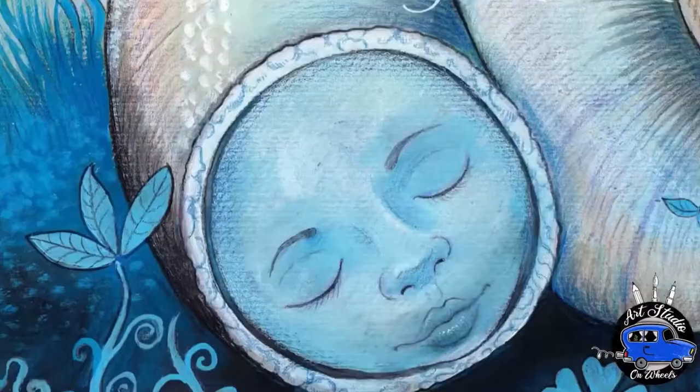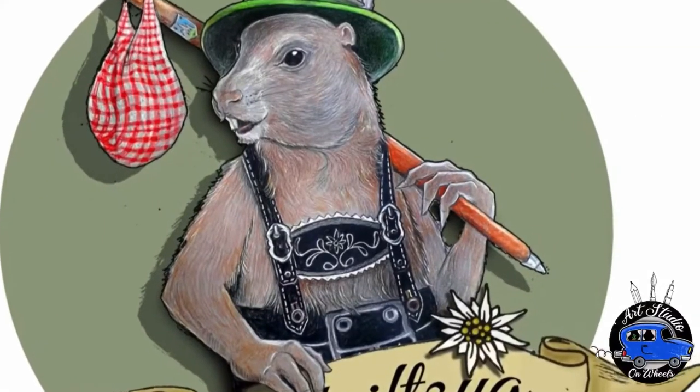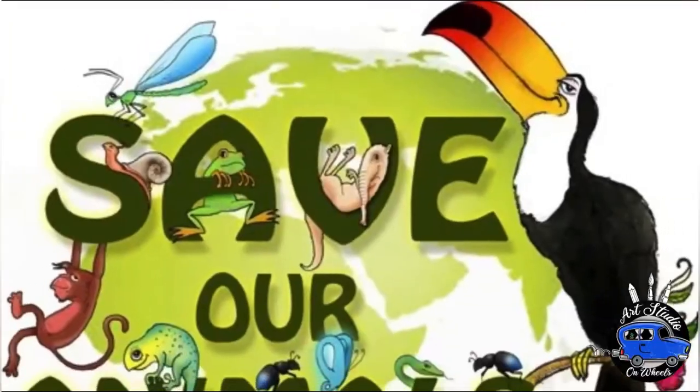Mostly I'm working as an illustrator for book covers, but I'm also doing my own projects.